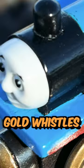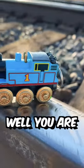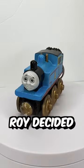Gold wheels, gold whistles, gold magnets. This Thomas also looks handmade. You are right. Four people received this Thomas from Roy Wilson, and this is the one Roy decided to keep.